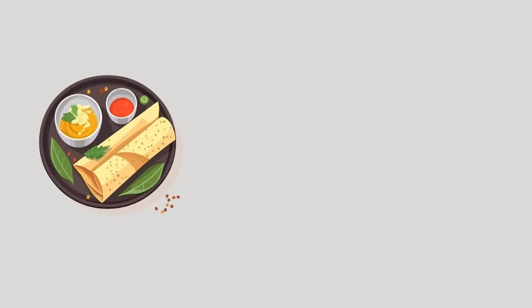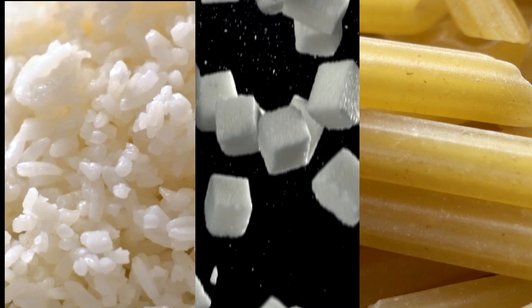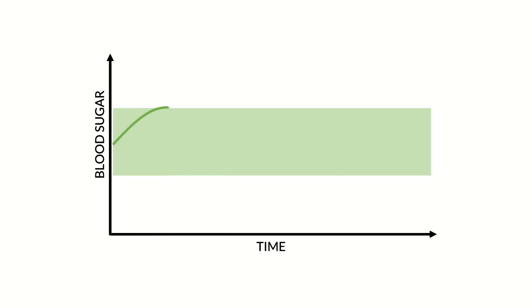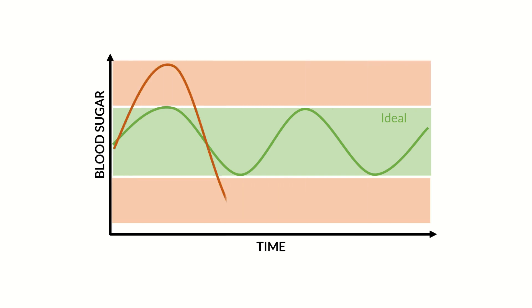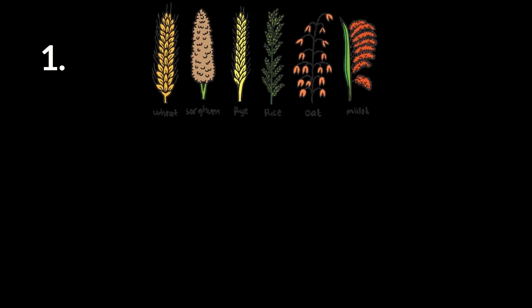Tip one: Glycemic load of a meal refers to how much a meal spikes your blood glucose after eating. A meal rich in refined carbohydrates and added sugars has a higher glycemic load, meaning it causes sharp sugar spikes, which in turn increases your cortisol levels. Watch if you feel hungry one to two hours after eating or if you experience energy fluctuations during the day — these are signs that your meals are not balanced. To lower your cortisol, focus on meals that offer steady energy instead of blood sugar spikes and crashes. Swap refined carbohydrates like maida or white rice with complex carbohydrates like single-polished rice, millets, and whole grains like oats and barley.